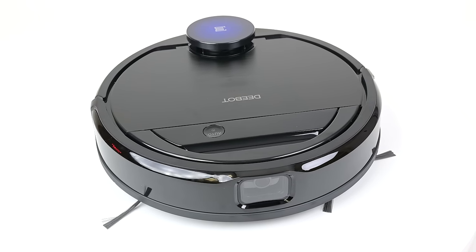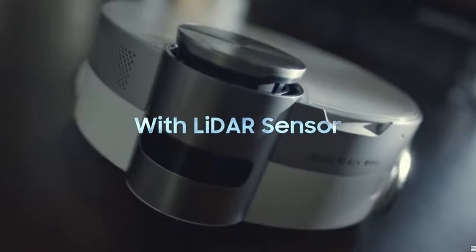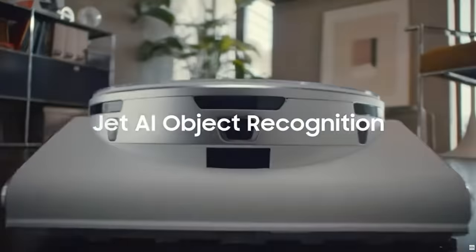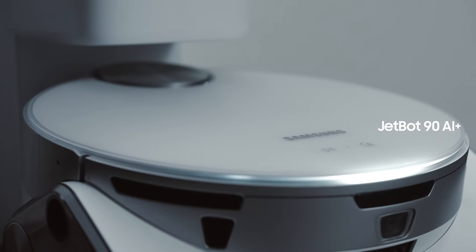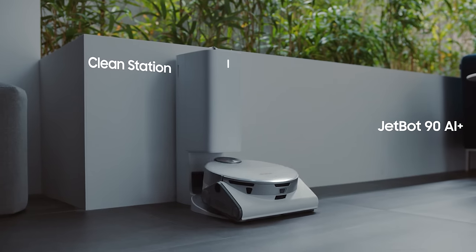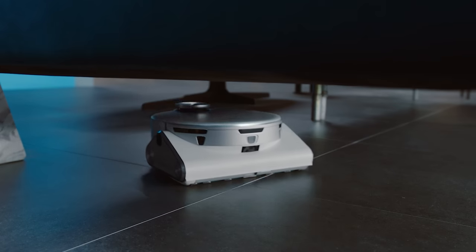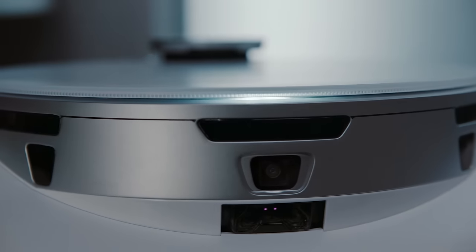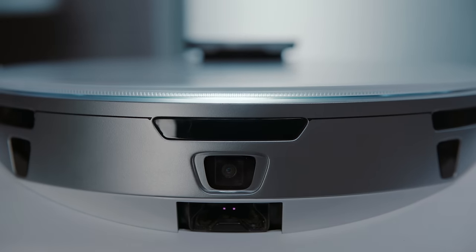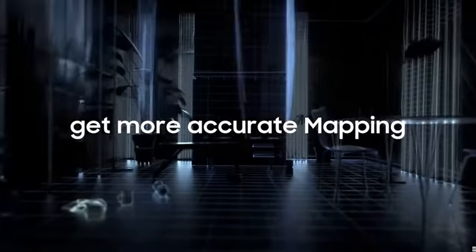One of the robot vacuum tech trends from last year that seems to be continuing is the combination of LiDAR for navigation and cameras for obstacle recognition and artificial intelligence, with Samsung leading the pack. It's been a long time since Samsung has released a robot vacuum, but its new JetBot 90 AI Plus looks like it might be worth the wait. There's a laser or LiDAR unit for room mapping and navigation, but it also has a front-mounted camera with a 3D sensor which recognizes objects and avoids them, and they really seem to be promoting its accuracy.